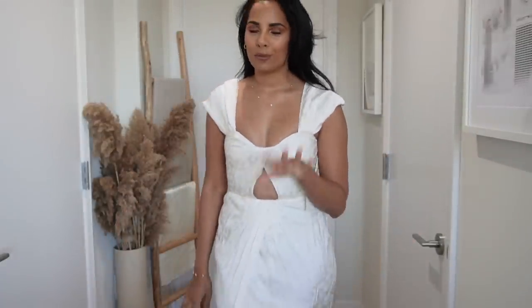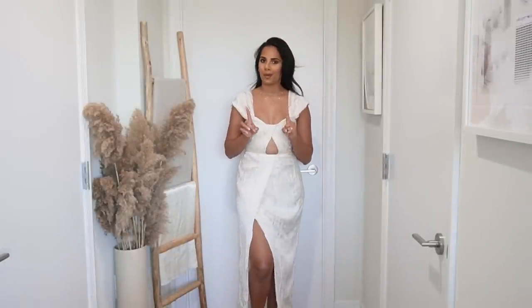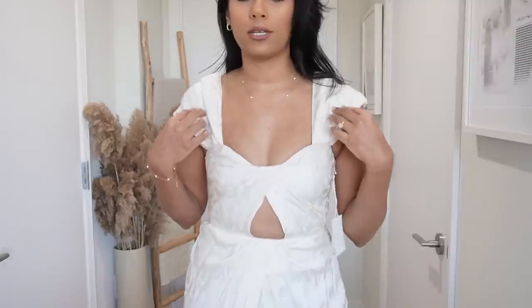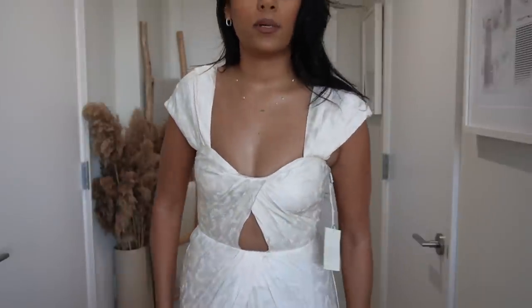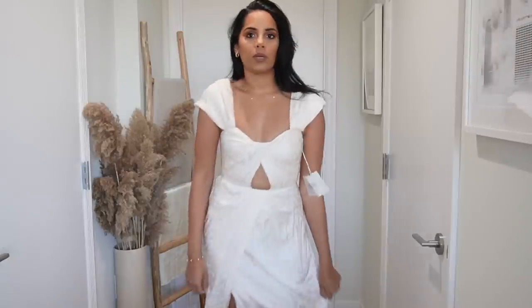This one is also from De La Rosa — I love their gowns. I got this one for a white party I have in Dominican Republic, but it's more of an off-white ivory color, so I don't know if it would work for that. However I love that it's such a different style than anything I've owned, and I'm still in love with it.